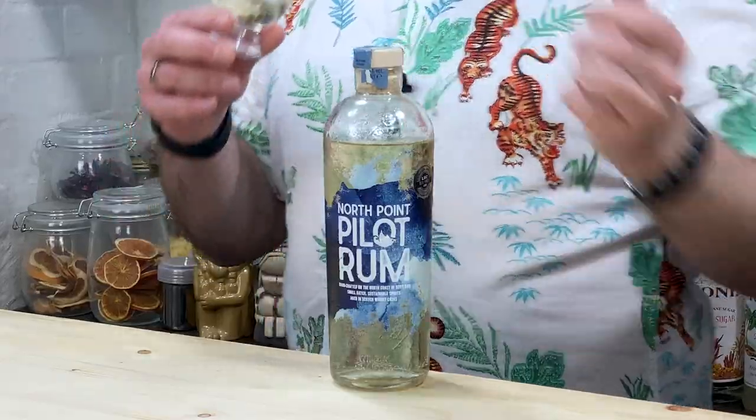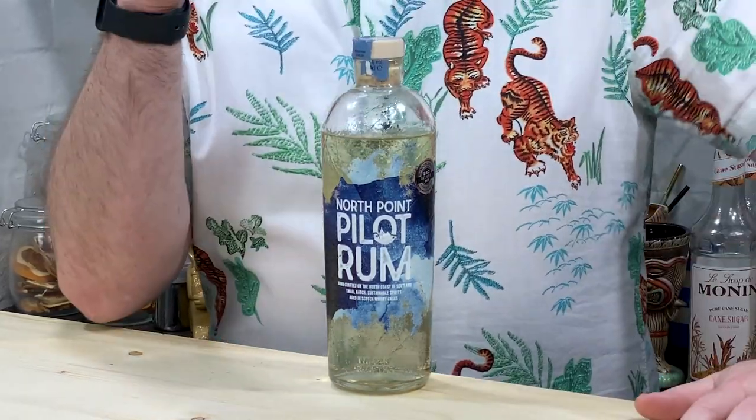This is a brand new rum to me today. To my knowledge, I don't think I've ever tasted it or smelt it or anything like that. I may have come across it at a rum show, the rum show or rum fest in the UK, but I'm pretty sure I haven't. So this is my kind of first go at this.